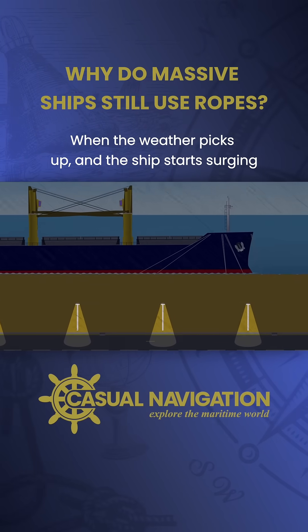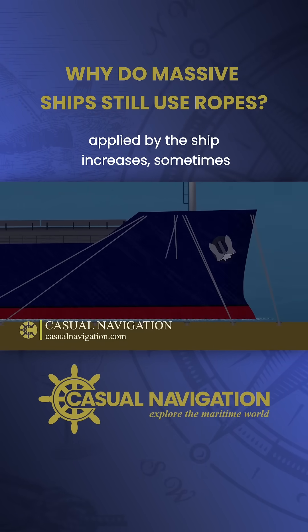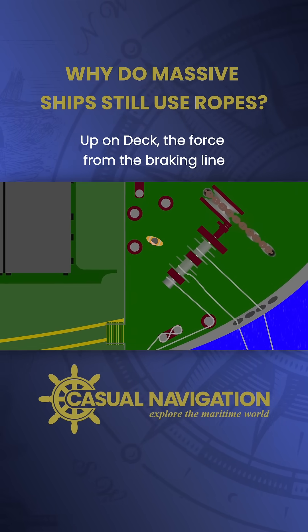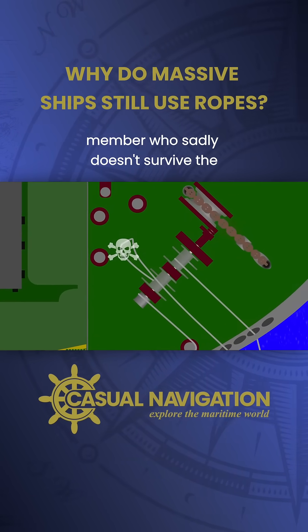When the weather picks up and the ship starts surging, we have a problem. The force applied by the ship increases, sometimes even exceeding the braking load of the ropes, leading to one of them snapping. Up on deck, the force from the breaking line whips it across the ship, striking a crew member who sadly doesn't survive the injury.